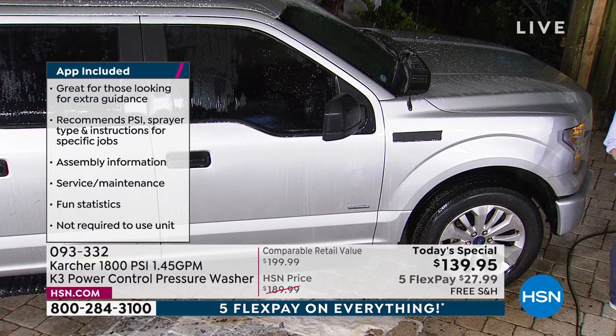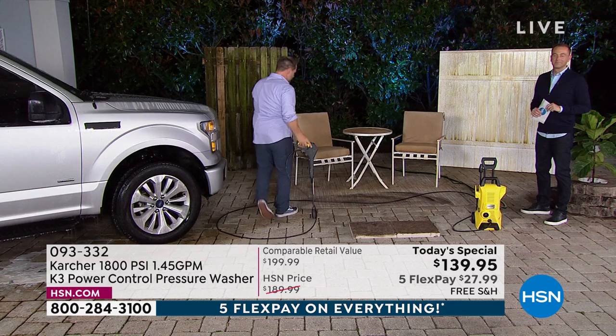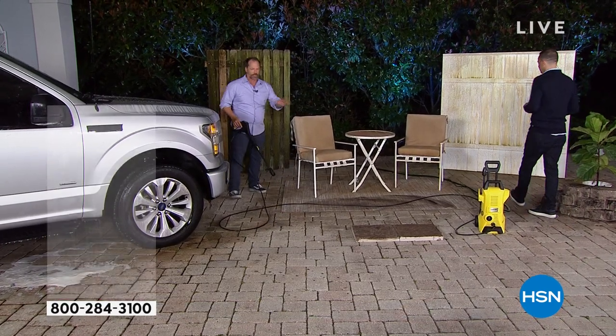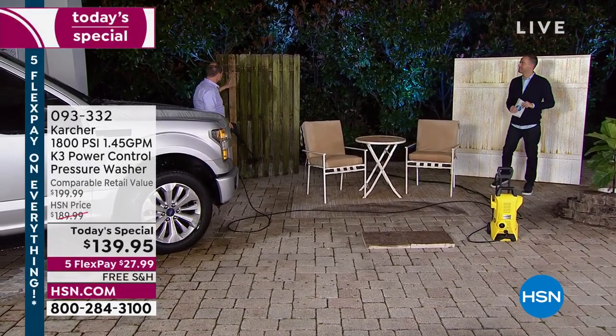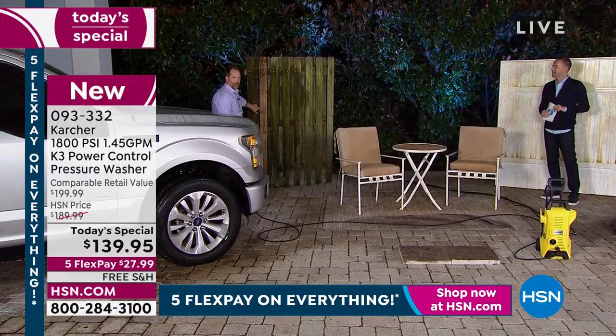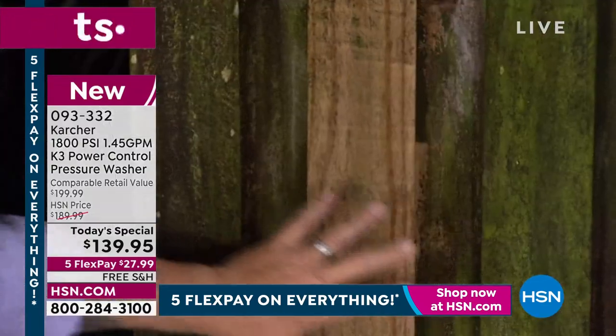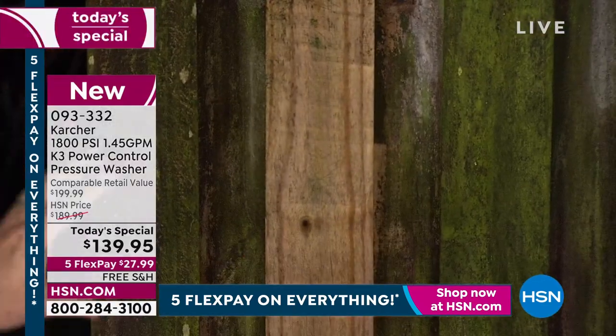Craig switches over to the fence to show the technology, because you can do outdoor furniture, pavers, and more. Take a look — it's strong enough. This is caked-on grime, dirt, mold, fungi — everything that's on there. This fence is a nightmare situation; it looks old, like you'd want to rip it down.